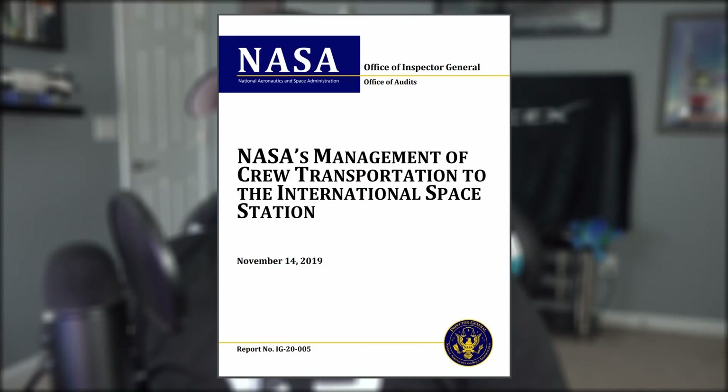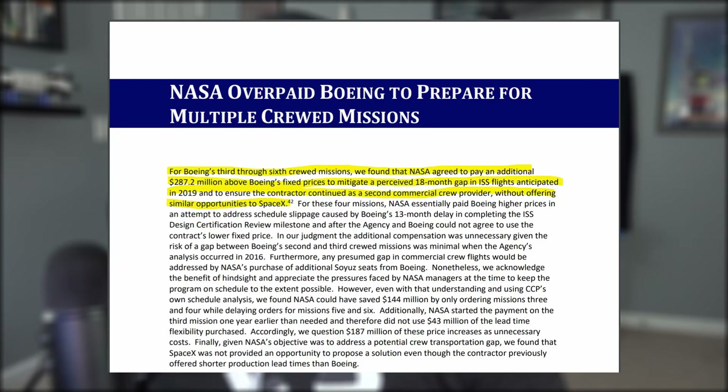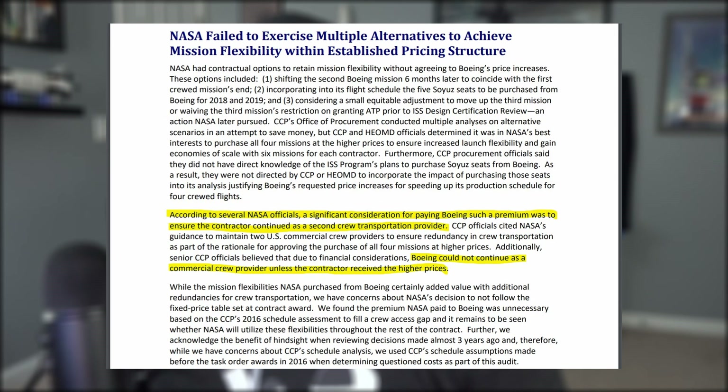The Office of the Attorney General released its audit of NASA, and it unapologetically exposed NASA's favorable treatment of Boeing over its commercial crew competitor, SpaceX. Since the inception of the Commercial Crew Program, Boeing has received $4.82 billion from NASA compared to SpaceX's $3.14 billion. Boeing was also granted an additional $287.2 million above their original fixed price — a sum not allotted to SpaceX — to ensure the contractor continued as a second commercial crew provider, because senior CCP officials believed Boeing couldn't continue without the higher prices.